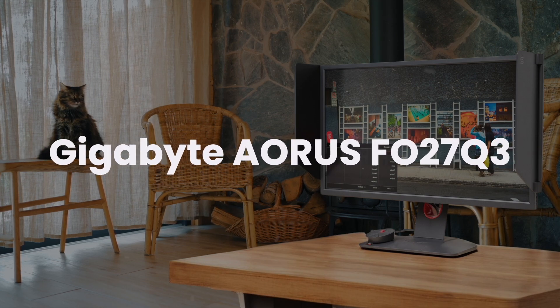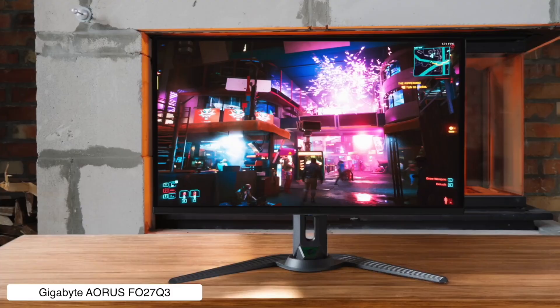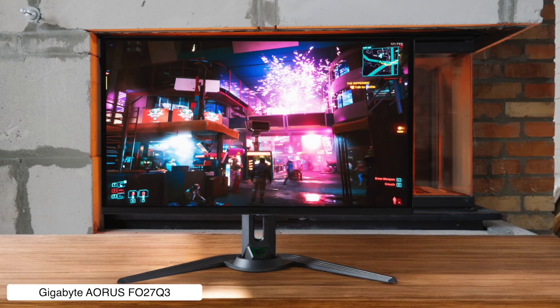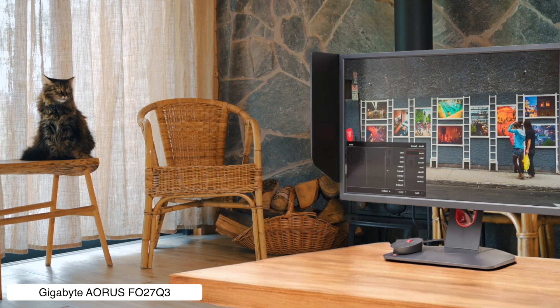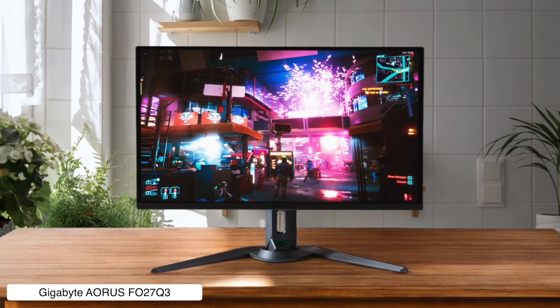Gigabyte Aorus FO27Q3. This 360Hz QD-OLED beast comes with a 3-year burn-in warranty, which is Gigabyte basically saying we dare you to break it. The gaming performance is butter smooth with that 0.03 millisecond response time, though good luck actually hitting 360 frames per second in modern games unless you've got a supercomputer.